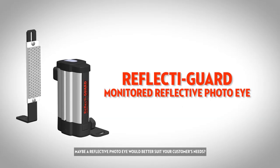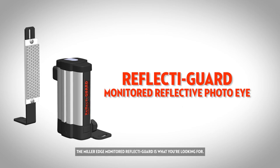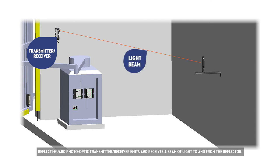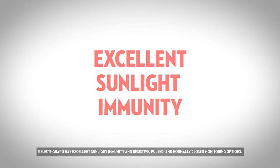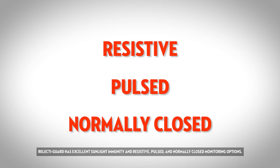Maybe a reflective photo eye would better suit your customer's needs. The MillerEdge monitored Reflect-A-Guard is what you're looking for. Reflect-A-Guard Photo Optic Transmitter Receiver emits and receives a beam of light to and from the reflector. A visible red beam eases alignment to the reflector. Reflect-A-Guard has excellent sunlight immunity and resistive, pulsed, and normally closed monitoring options.